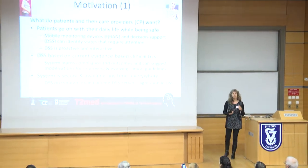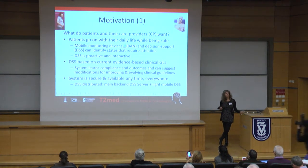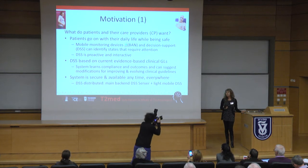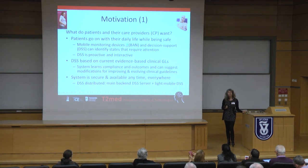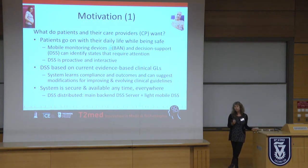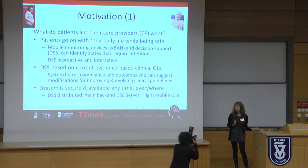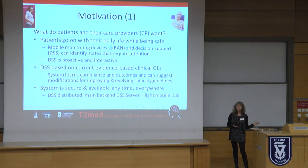Our motivation is to ask ourselves what patients and their care providers really want. Think about a cardiology patient, or a patient that is pregnant and has complications like diabetes and hypertension. The patients want to stay healthy and feel safe while continuing their daily life routine. They don't want to go into the hospital for time-consuming monitoring sessions. So what we do is use mobile applications — a smartphone connected to wearable monitoring devices that can assess biosignals and proactively alert if there is anything wrong. There is decision support that we operate on the mobile phone and also on a backend server.